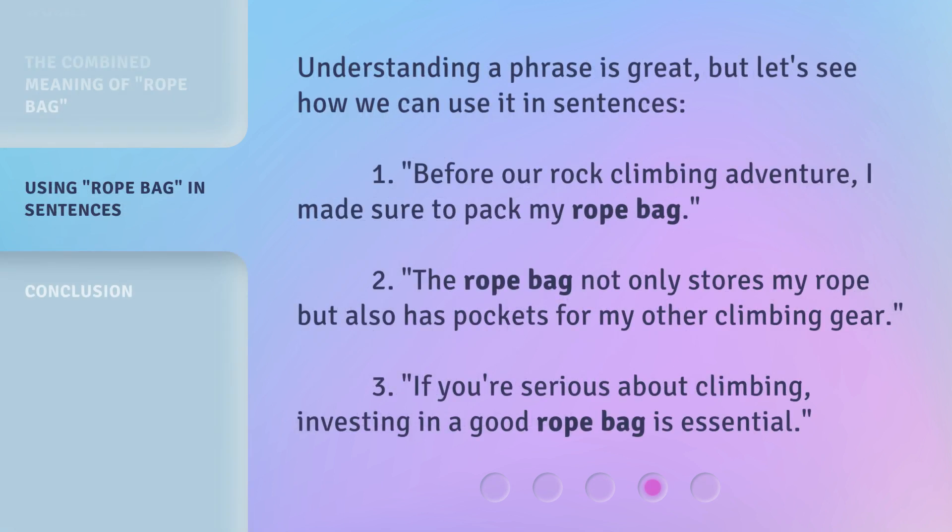Understanding a phrase is great, but let's see how we can use it in sentences. First: Before our rock climbing adventure, I made sure to pack my rope bag. Second: The rope bag not only stores my rope, but also has pockets for my other climbing gear. Third: If you're serious about climbing, investing in a good rope bag is essential.